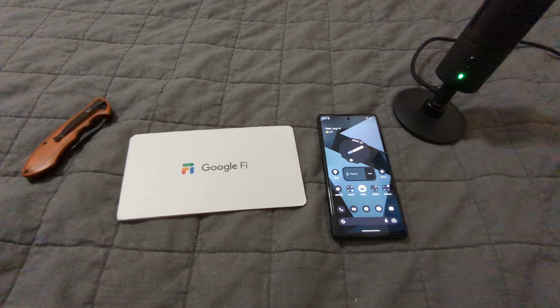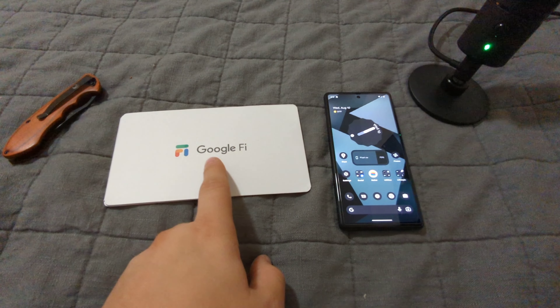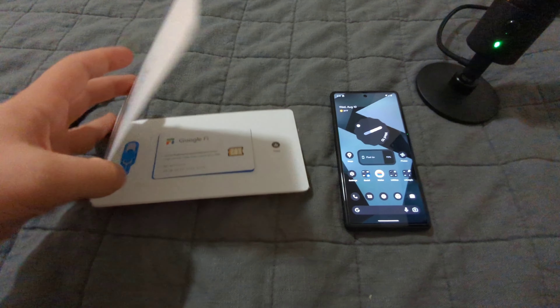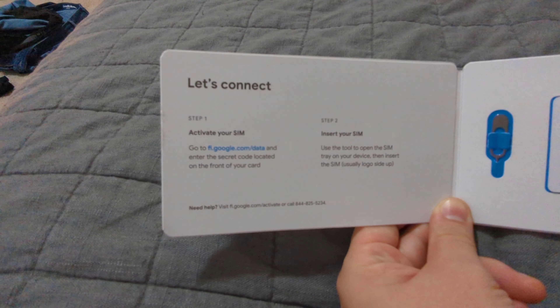Hello everybody. We are actually going to be doing something just a little bit different today. We are going to be activating a data-only SIM card through Google Fi. This is one of the reasons I like them so much — you can get these data-only SIMs sent to you for free. I think mine was two-day shipping, if I remember correctly.